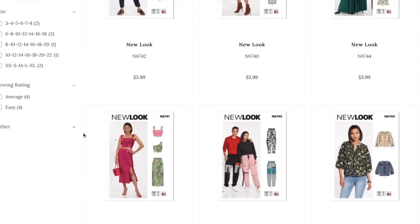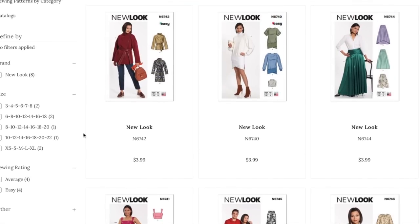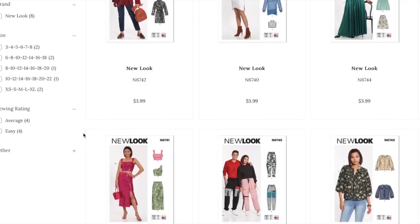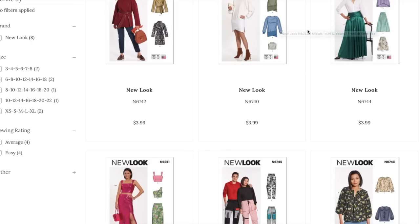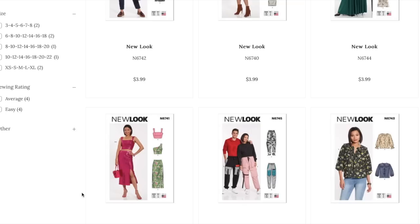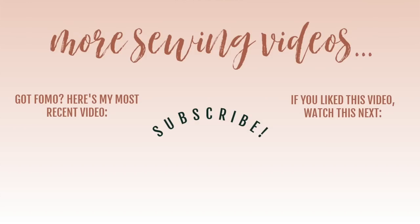So what do we think of this small but sort of mighty collection from New Look? I think some things that were good were really good, and things that were not good were really not good. All in all, I think four of the six patterns are very doable and look really good — the design is fun and purposeful within a wardrobe. Let me know what you guys think in the comments below, and if you're going to pick up any of these patterns. They're about $4 everywhere, always. That's going to do it for me today — thank you so much for watching, I'll see you all very soon. Bye!